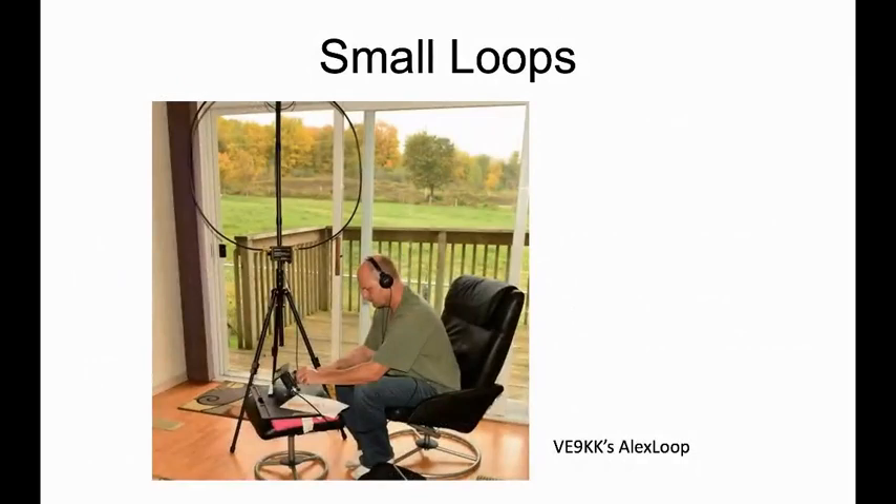Here's VE9KK's Alex Loop — Alex Loop is a brand name for these mini magnetic loops you can take out in the field and use. You've got to be able to tune them since they're very sensitive to frequency, so you'll need it close by. But small loops are a great way to go for 10 meters.